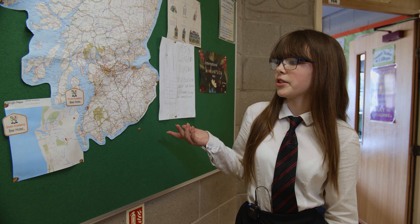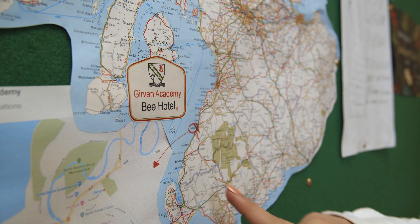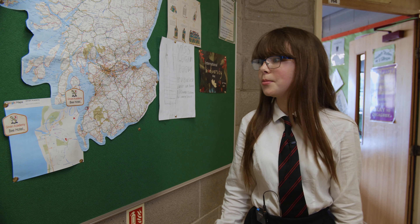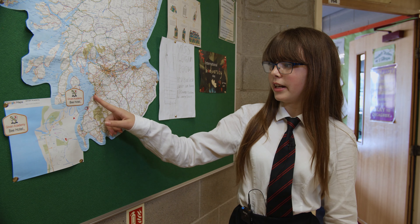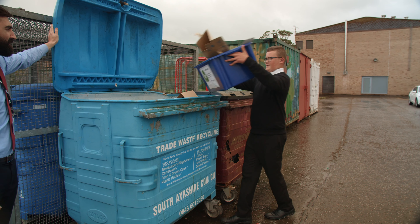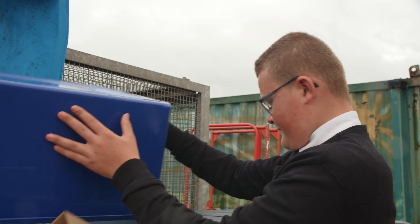This is our biodiversity board. We have our map with all of our bee hotels on it. We are planning for two more around this area here, and it also has some other projects that we are doing. We can make a difference and so can you.